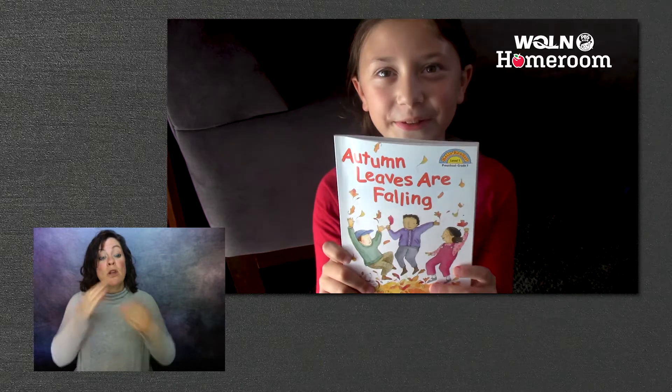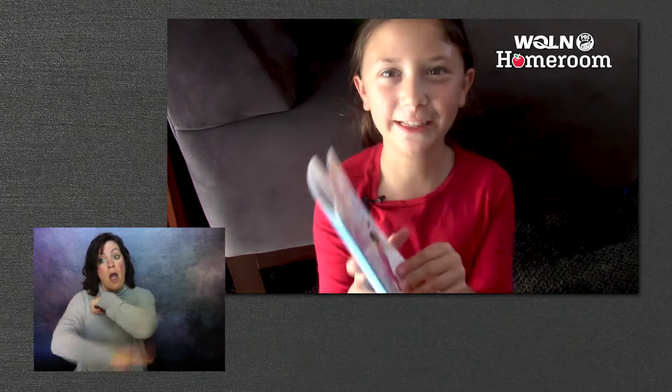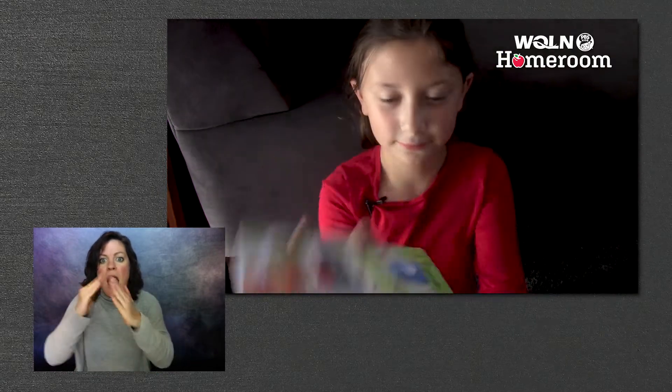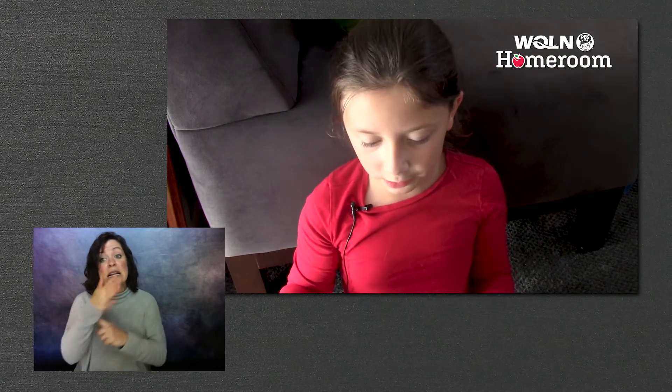Let me share a story with you. It's called Autumn's Leaves Are Falling. Leaves are falling down, down, down. Leaves are falling on the town. Leaves are falling on my hat. Leaves are falling on my cat.